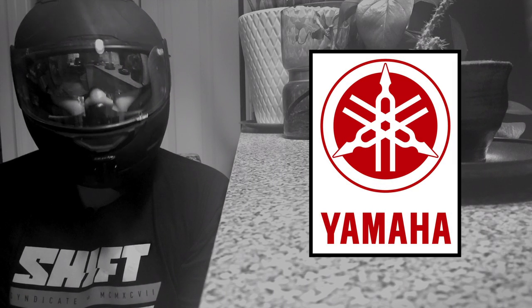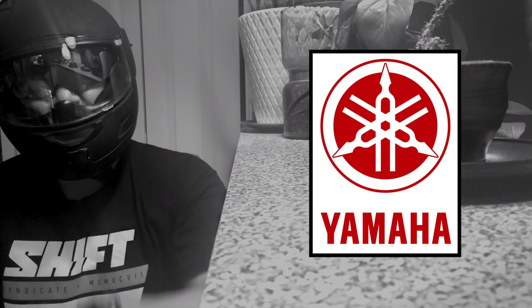What is up YouTube viewers? Thanks for swinging through the Jay Random Vlogs channel. It's yours truly Jay Random here, and today we're gonna delve a bit into motorcycle history, specifically the Yamaha Motor Company and the origins of their logo. So let's dive right in.